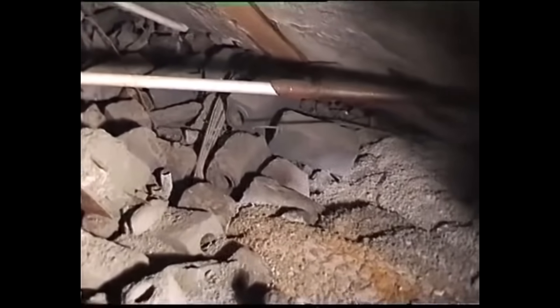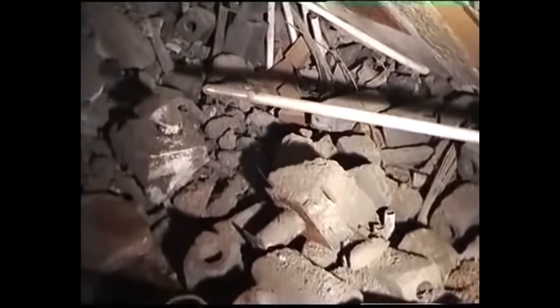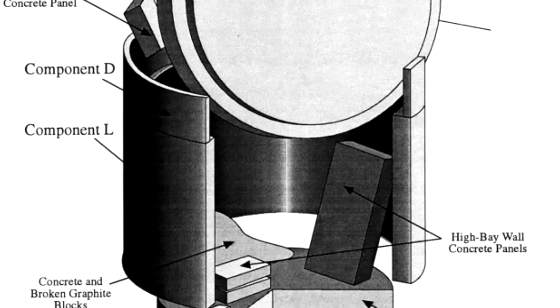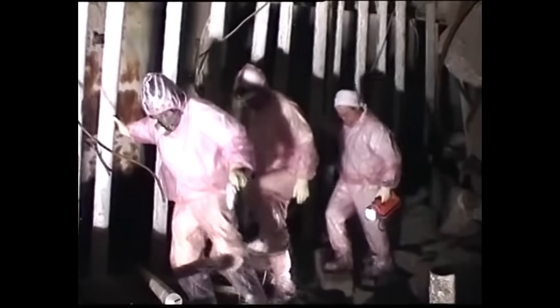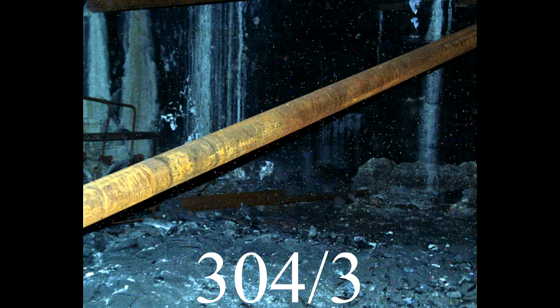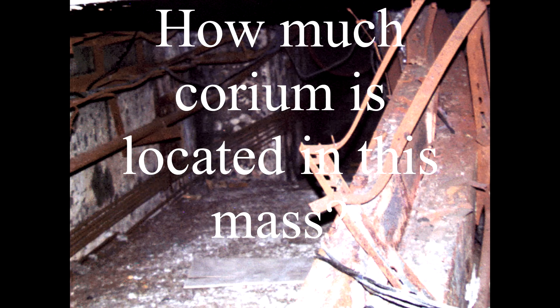We must actually establish what counts as a corium mass. To break down why this is important: when the explosion occurred and fuel was able to escape the bottom of the reactor, it initially piled up in the room immediately underneath, which was numbered 305/2. The corium mass was able to escape through a hole in the wall of 304/3, where it ran havoc down a series of corridors. But how much corium is located in this singular mass?